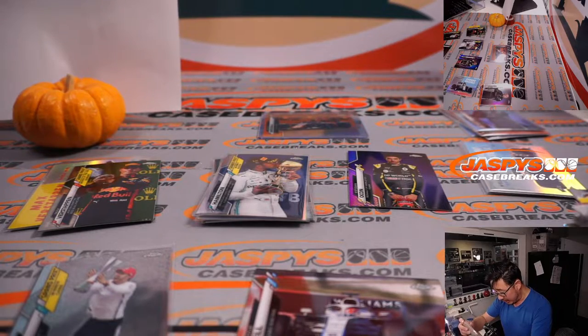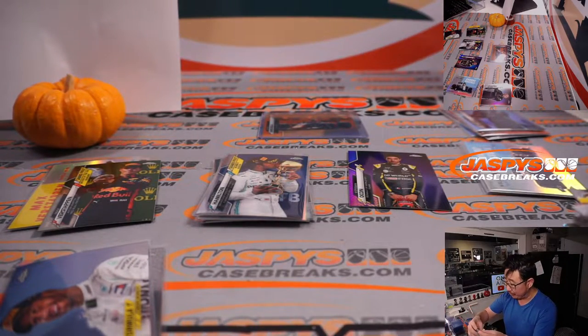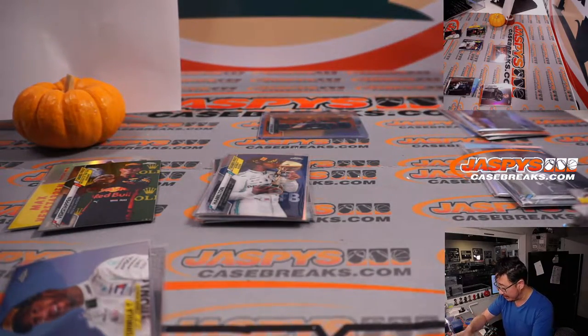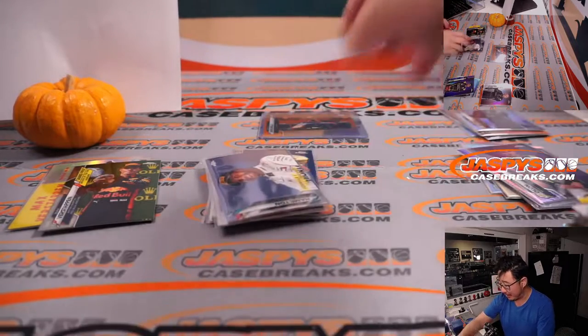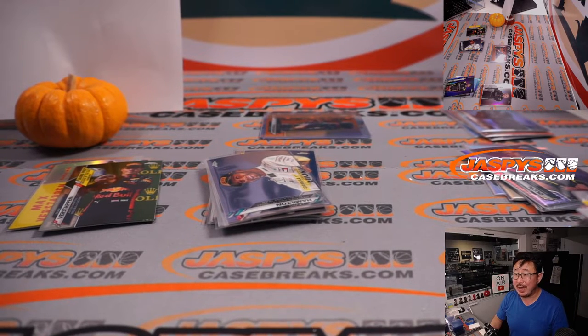And there you have it, ladies and gentlemen. I'm Joe for JaspisCaseBreaks.com. Joshua, a big thanks to you for grabbing — I know you bought a number of these boxes, just straight up buying all the spots. We appreciate that, thank you very much. Thanks to everybody who helped us get through all of these boxes. We appreciate it. Just keep your eye on JaspisCaseBreaks.com for more Formula 1. We'll see you next time for the next one. Bye-bye!